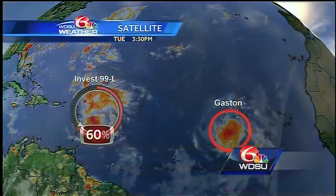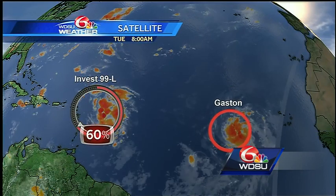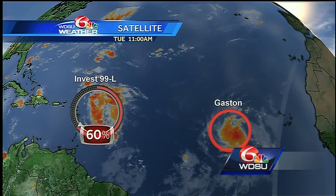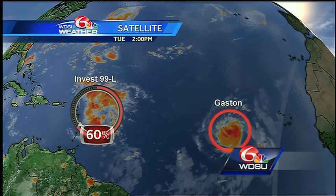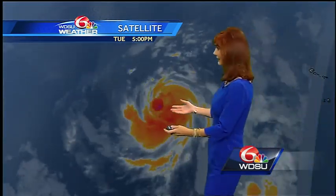We're watching Gaston, which is the seventh tropical storm of the season. Looks like it's going to become the third hurricane of the season. I really could care less about Gaston — what I'm watching is Invest 99L. But first, we'll look at Gaston. It certainly is organized. It's moving into some dry air, it's over warm water, and it could become a Cat 2 hurricane as you go into Sunday. Something to monitor if you're going to be traveling by ship.